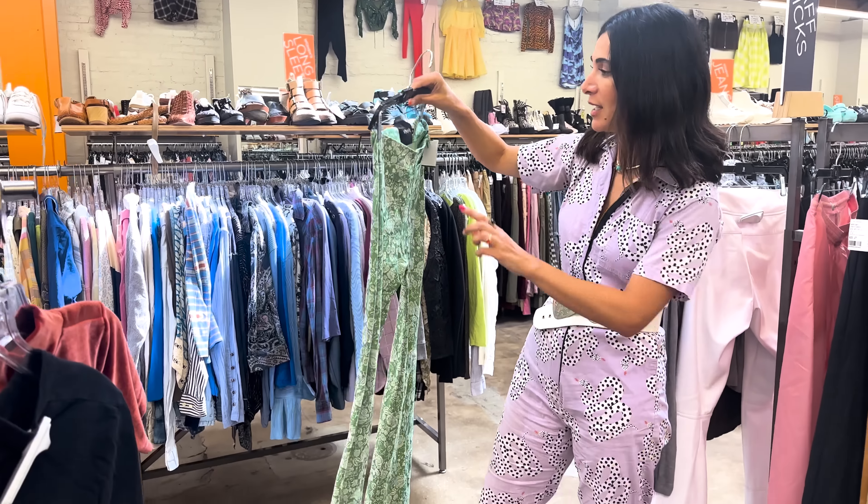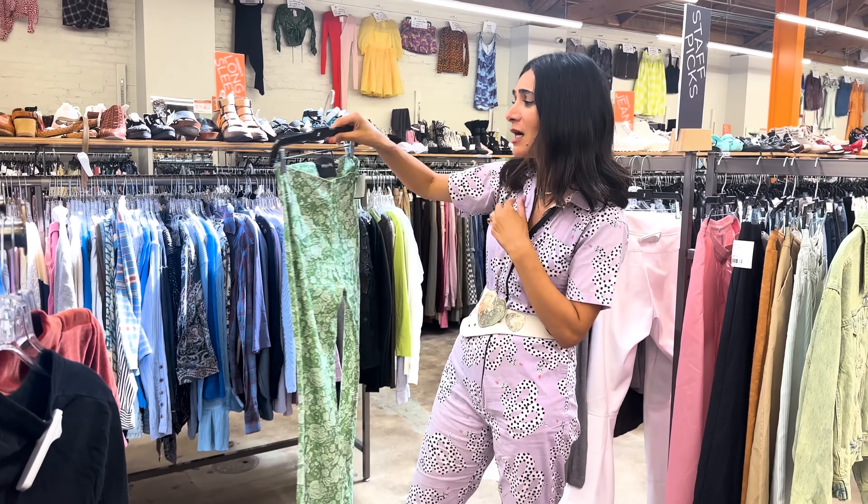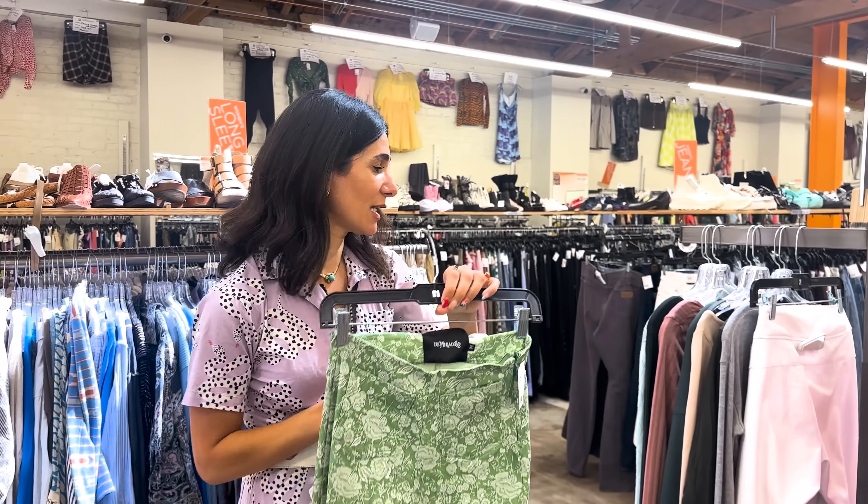Look at these pants — the brand is De Piracuo. I don't know if these are part of a costume set, but they are so cool. I love these pants. I really hope they fit. Look for those interesting brands and tags at Crossroads, and keep that open mind because you can find gems like this.